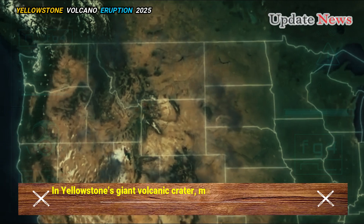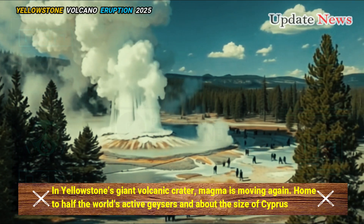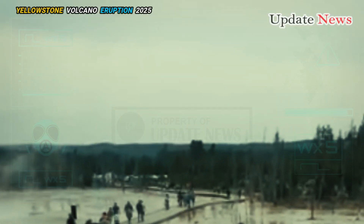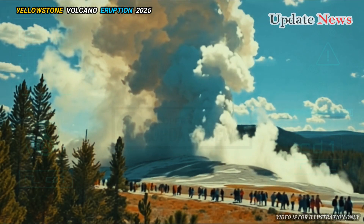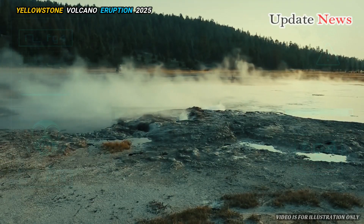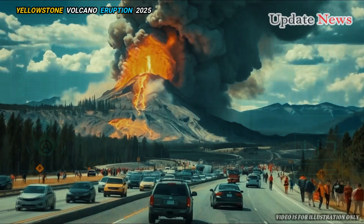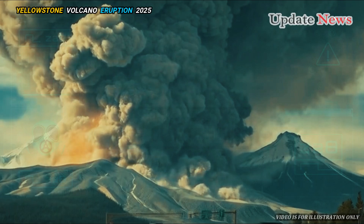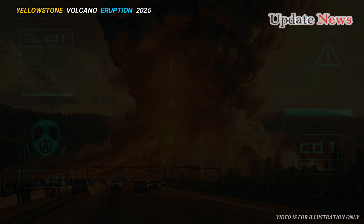In Yellowstone's giant volcanic crater, magma is moving again. Home to half the world's active geysers and about the size of Cyprus, Yellowstone National Park's scenery and wildlife make it one of the biggest tourist attractions in the US.